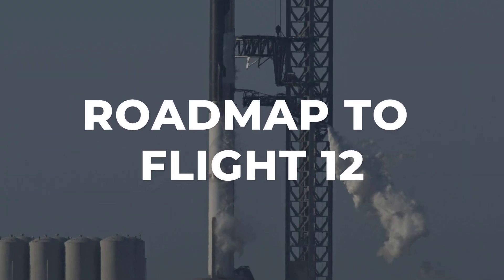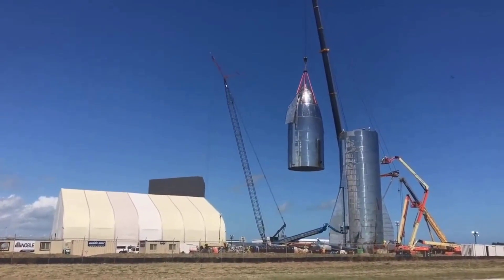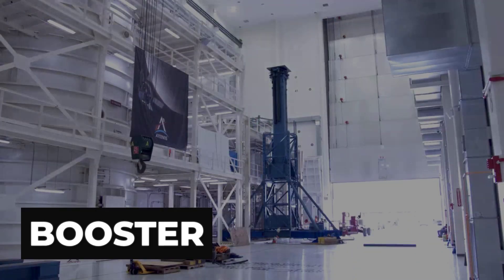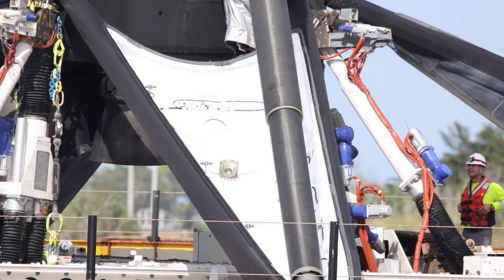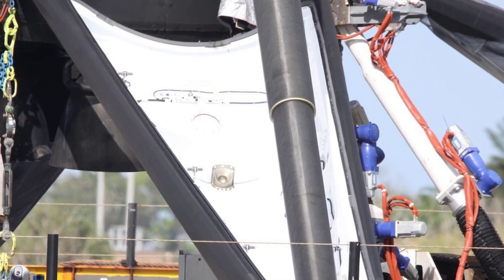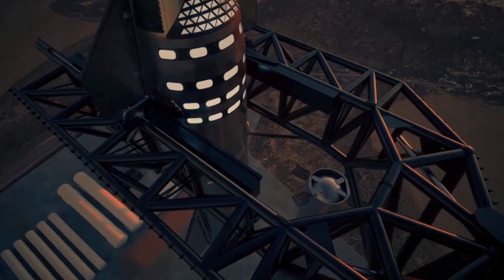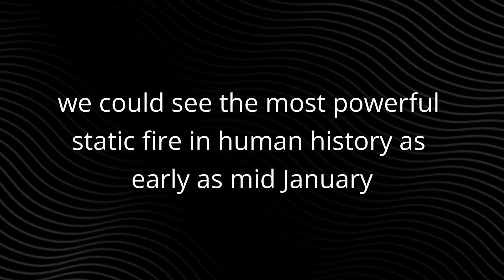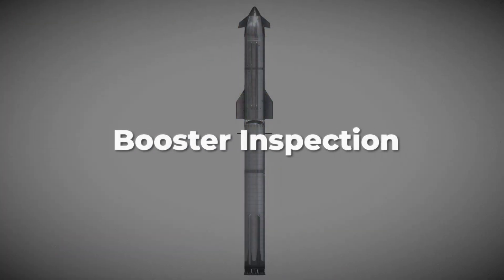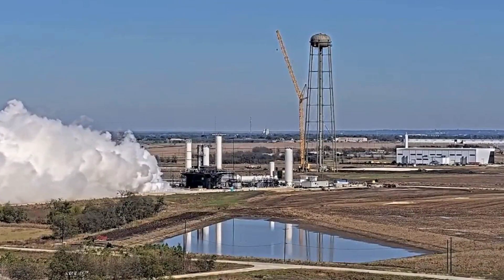So when do we actually fly? The ship — the upper stage — is already sprinting ahead, moving through production faster than anticipated. This puts the entire weight of the schedule on the booster. SpaceX is going to be incredibly careful, inspecting every inch of the next prototype to make sure the ghost of this failure does not haunt the new airframe. Once the new booster is stacked and the Raptor 3 engines are mounted, we could see the most powerful static fire in human history as early as mid-January. If that goes well, Flight 12 — the debut of the full V3 stack — could be on the pad by late January or early February.